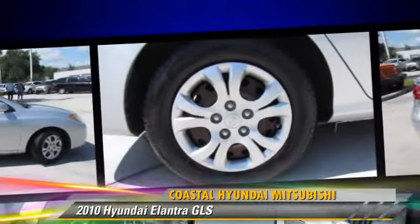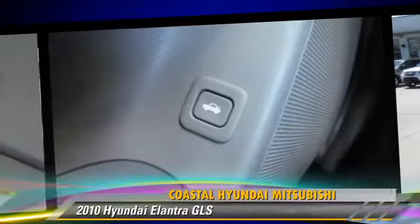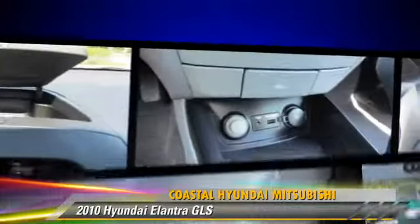Comfort and convenience features include cruise control, power windows, and satellite radio. Give us a call to schedule your test drive today.